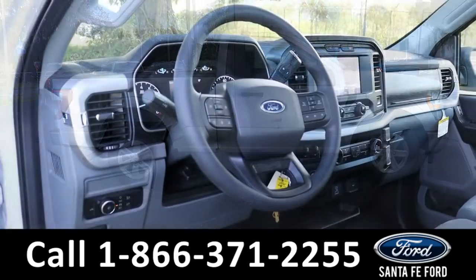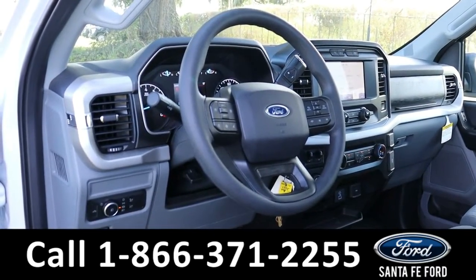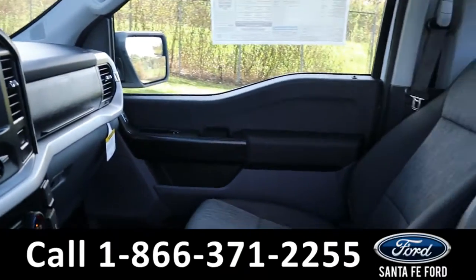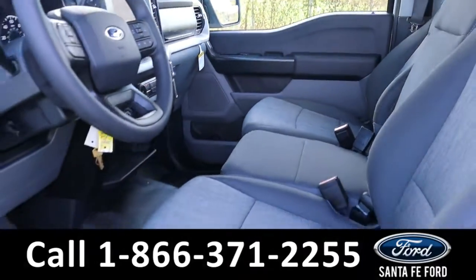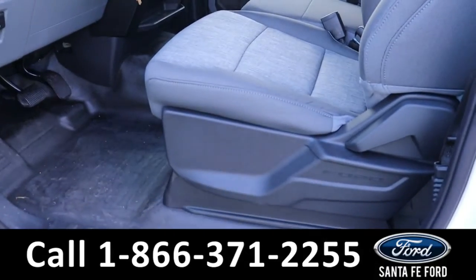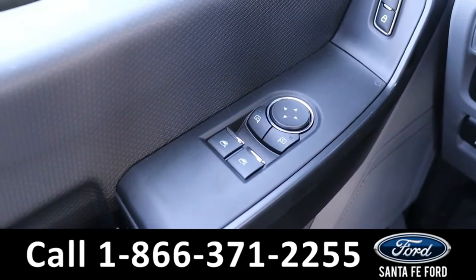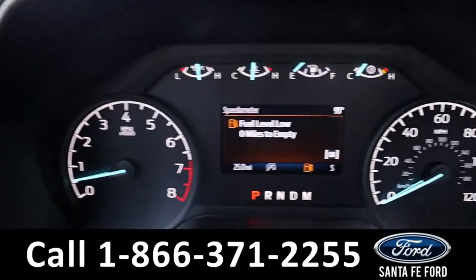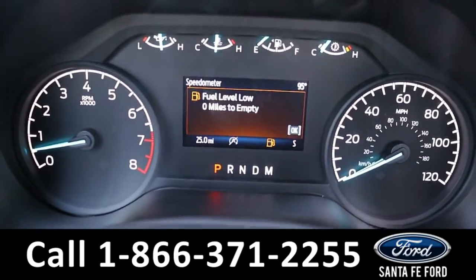Here is a quick look at the front. The seats are gray cloth. It has powered windows, locks, and mirrors. Here's a view of the information display.